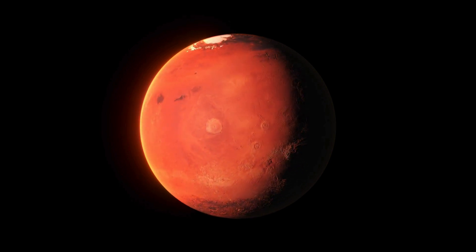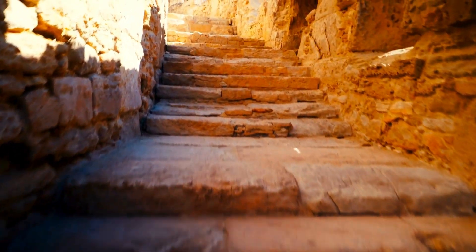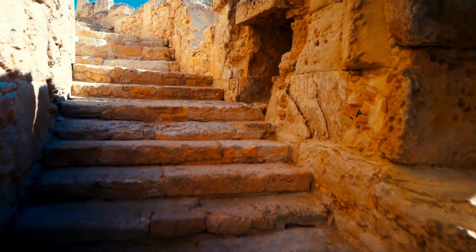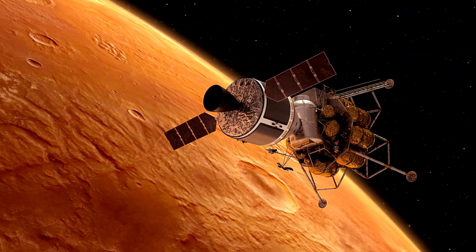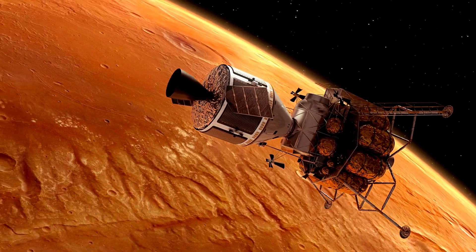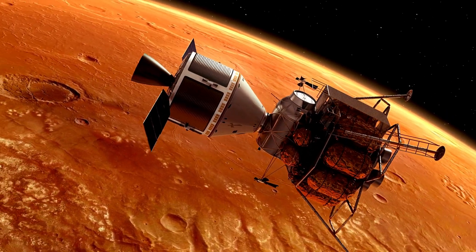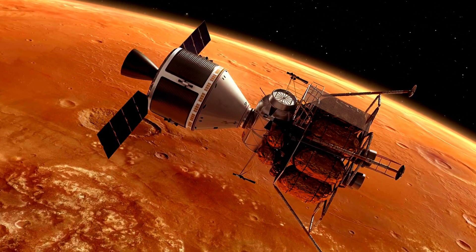When most people think about archaeology, they think about digging up old stuff. But on Mars, it's all just laying around on the surface. Every single thing, from spacecraft parts to rover tracks, is basically a footprint of our journey to this other planet. It's like we started a giant interplanetary yard sale back in 1971 and just never came back to pack it up.